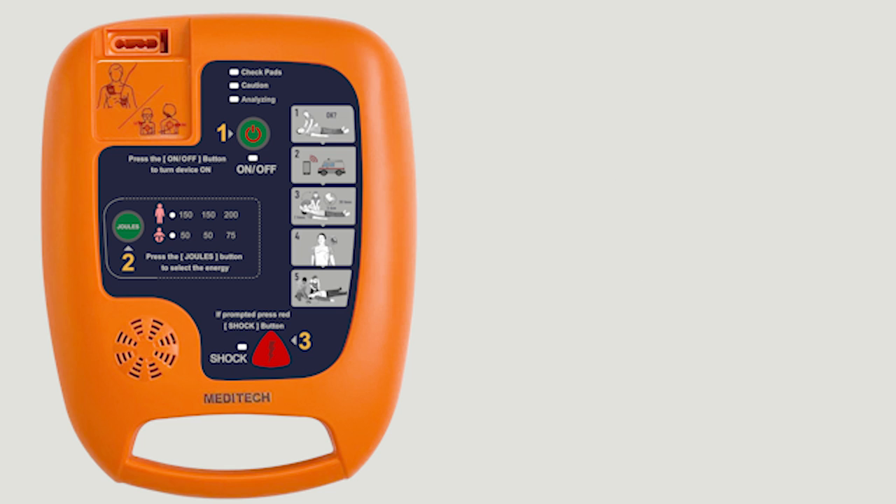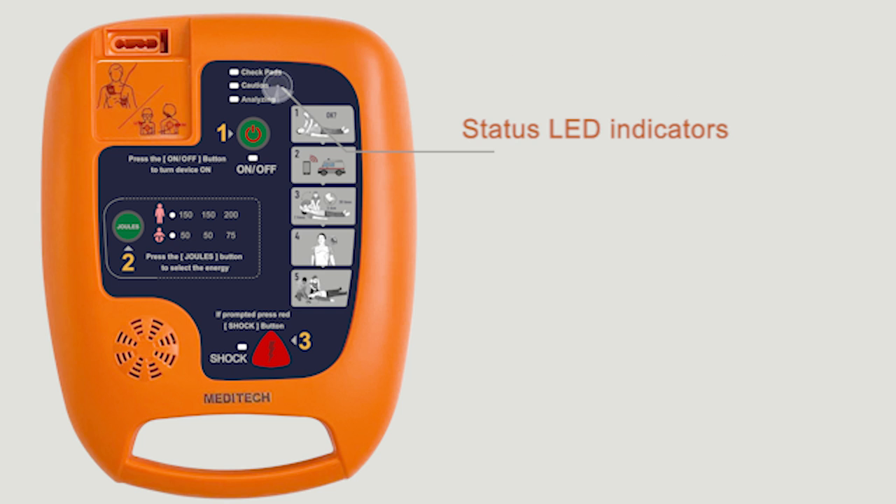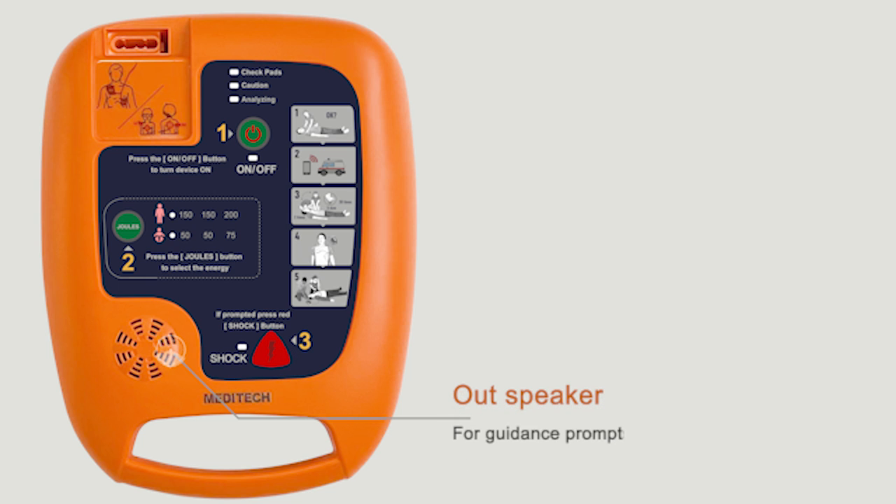Let us take a look at the AED DEFI 5S. The communication port is an infrared port for data transmission to the PC. Status LED indicators help to follow the instructions. The shock button is prompted to press when fully charged and flashes red. The speaker outputs guidance prompts.